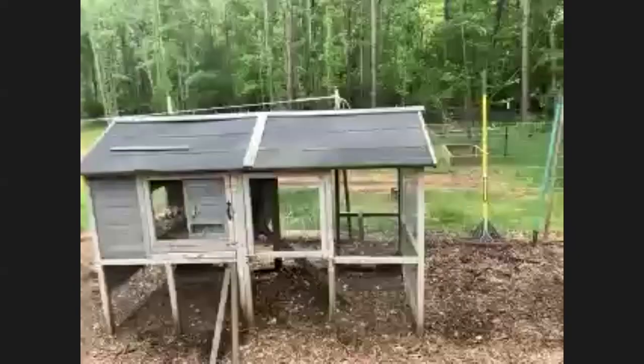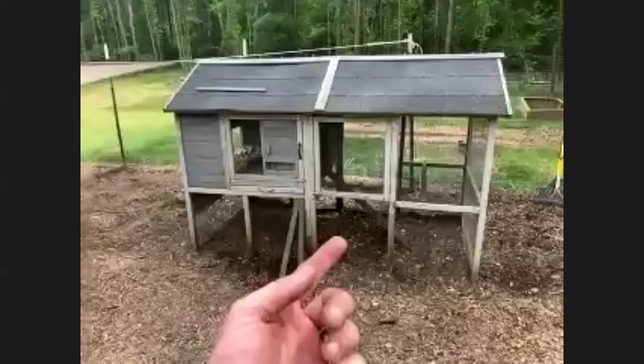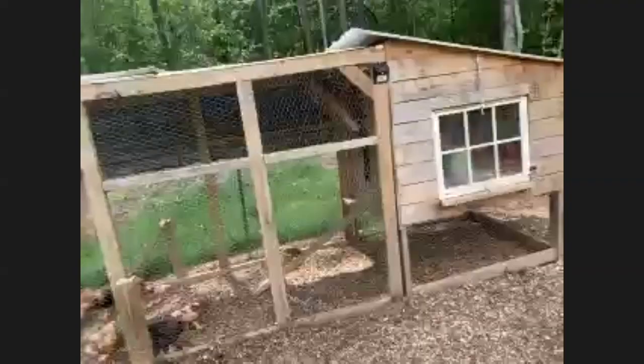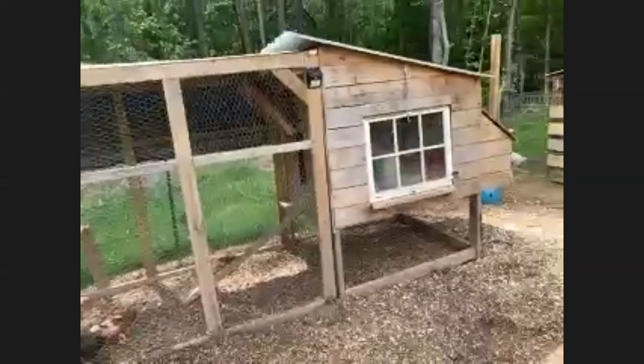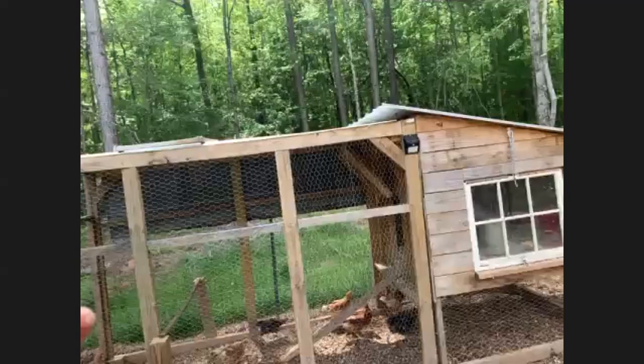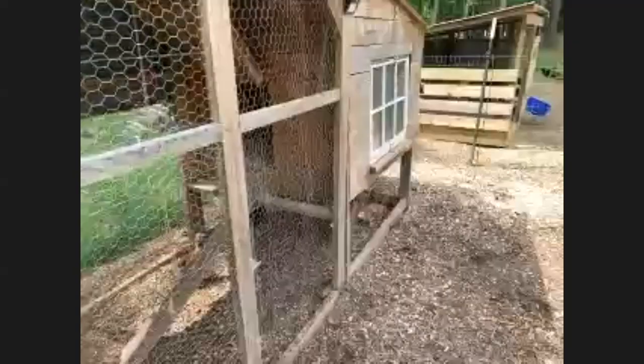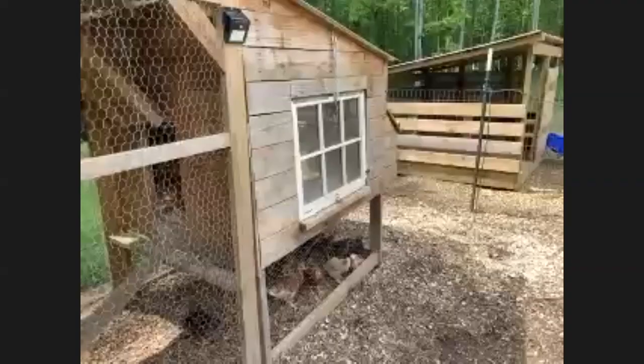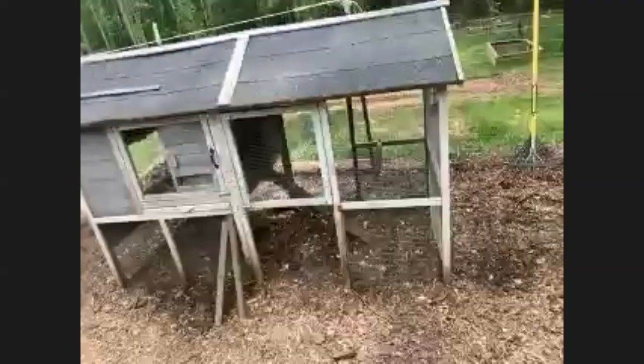The more we keep chickens the more I realize they're not picky - they don't really care. This was their original house; we bought it from Tractor Supply for around $200 something dollars. I don't really recommend it because you can see what it looks like after two years outside - it's made of thin wood and just falls apart. It's a good way to start, but I built this other one out of all materials left over from when we built our house - an old window, tin, stuff like that. You can really make use of pallets, old fencing, stuff like that.